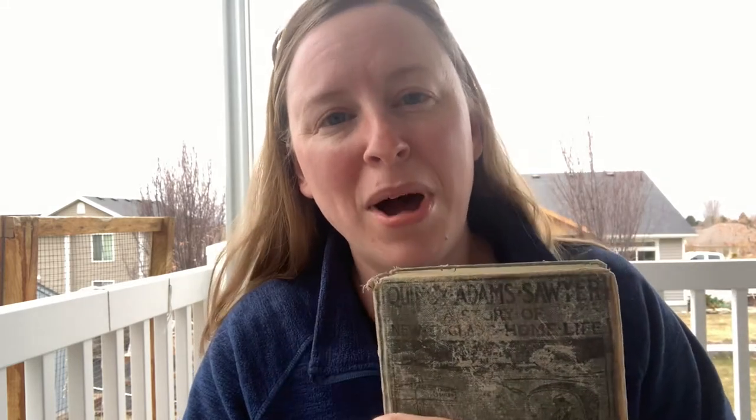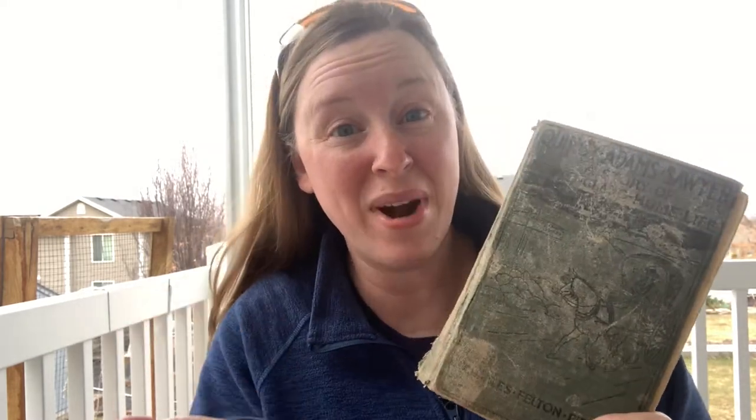My mom was cleaning off her bookshelves and getting rid of a bunch of stuff. It turns out that my grandma — she's 97 and will be 98 this summer — when she was cleaning off her bookshelves, my mom absorbed a bunch of her books. So this book was on my grandma's bookshelf at some point, but I don't think it was originally my grandma's either. Based on the copyright date, I think this book might have belonged to my great-grandpa or maybe even my great-great-grandparents.